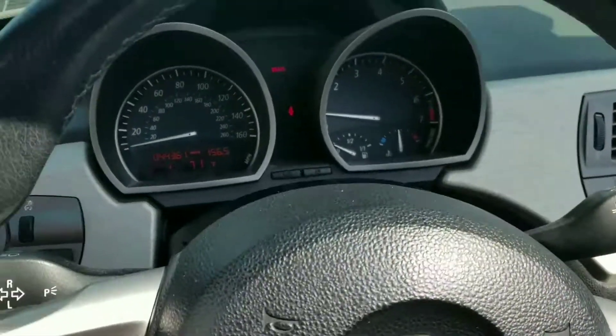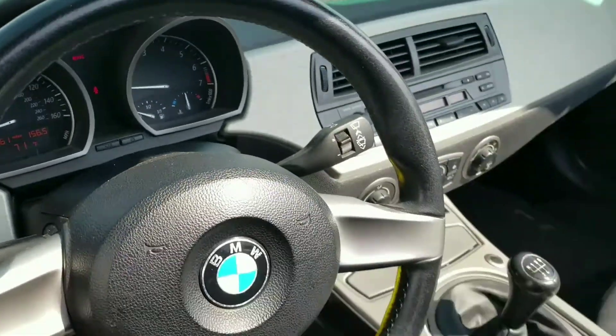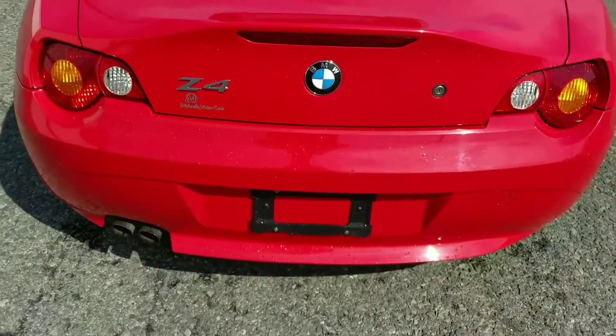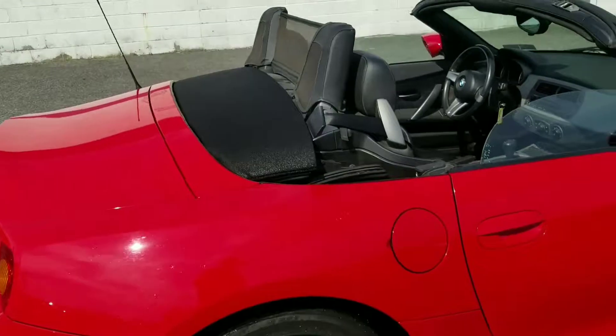It is the five-speed manual, 44,361 miles is the correct mileage, black leather interior. I'll just go around, but as far as paint and body everything on it's pretty clean — just ran through the wash for you.